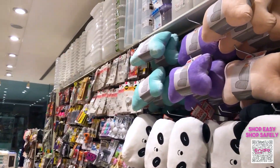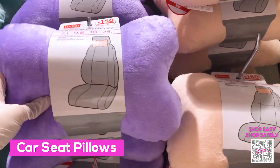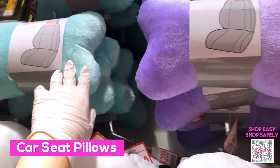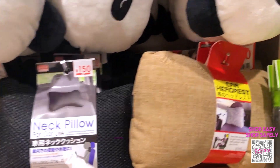For any of you looking for kawaii car seat pillows for the neck, we have those here. They come in three pastel colors, a panda version, and basic colors such as black and brown.